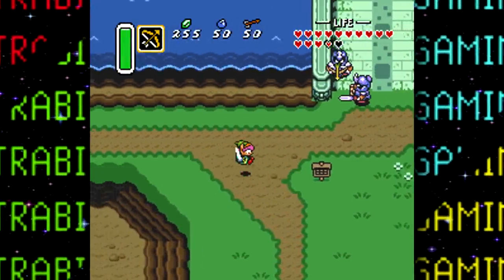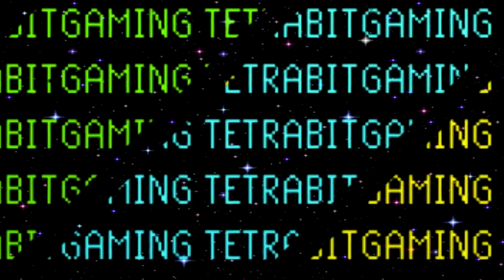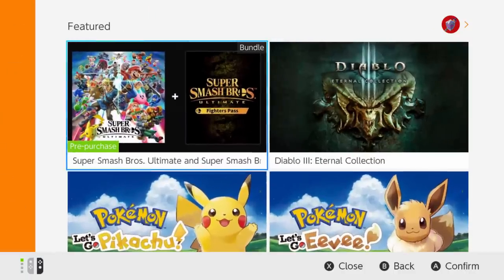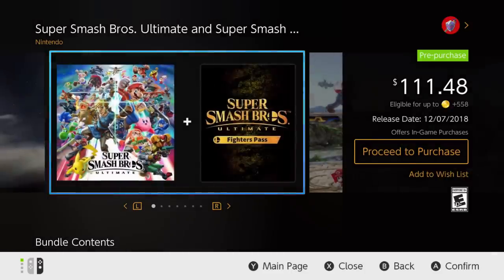Hey guys, welcome back to a bit of a different style of video right here on TetraBit Gaming. Nowadays it's kind of hard to imagine a world with limited internet uses, like even 20 years ago — a world without downloadable games and content, post-release patches, and TikTok. These are all things that have only really become mainstream household concepts, apart from a few outliers, within the last decade or so — at least on consoles anyway.